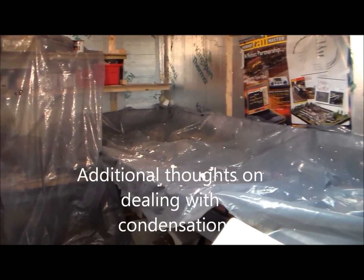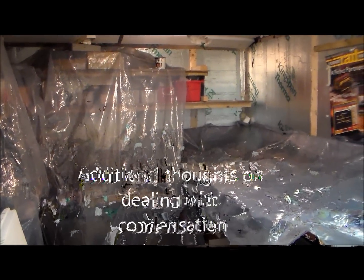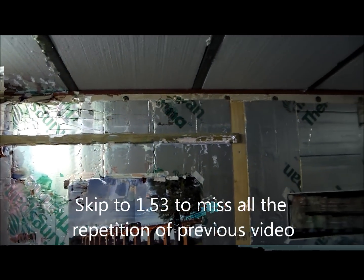A cautionary tale. I remember a proverb about stable doors and horses. This was used not quite as a stable, but as a kennel.